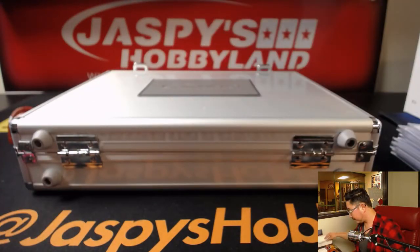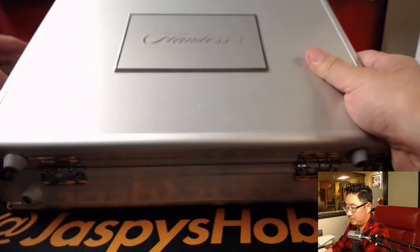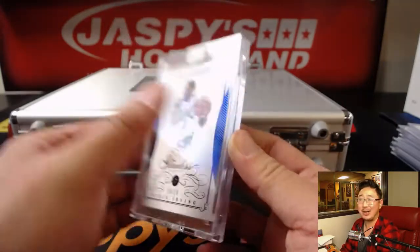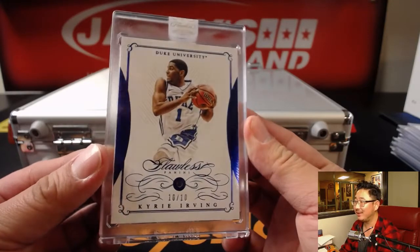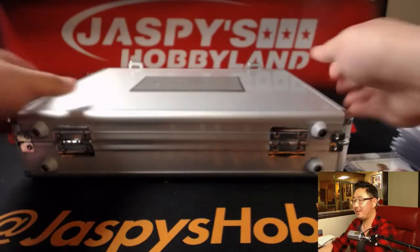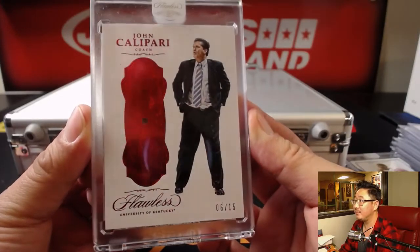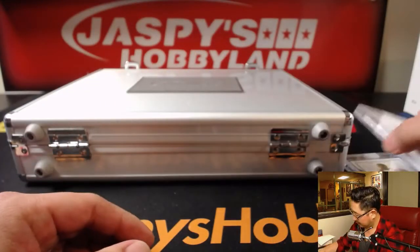Now the encased cards — we'll go left, right, and center. We have Kyrie Irving, 10 out of 10 Sapphire. Kyrie Irving for our Duke fan Ryan. On the other side, we have John Calipari, six out of 15 Ruby. And the last one — good luck.